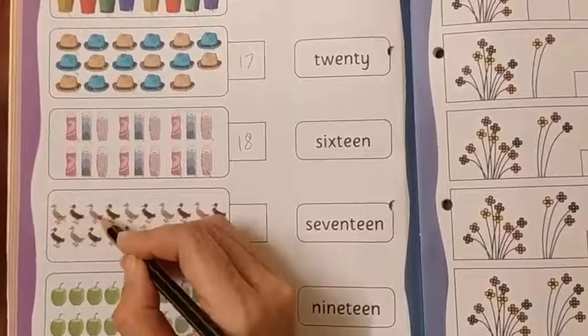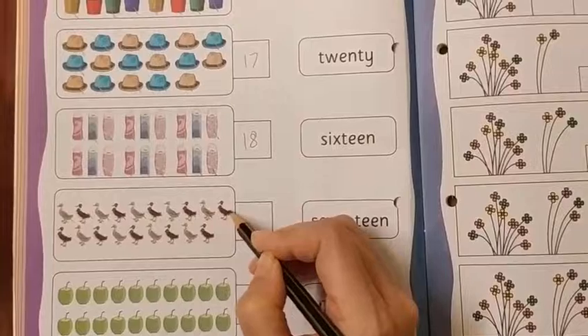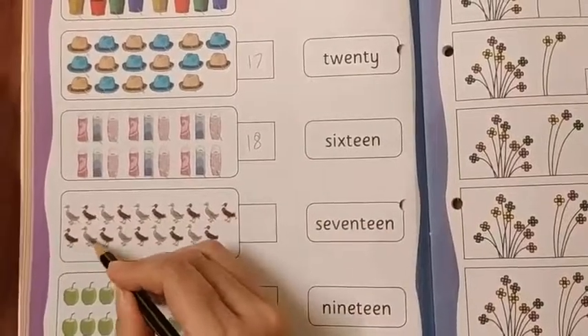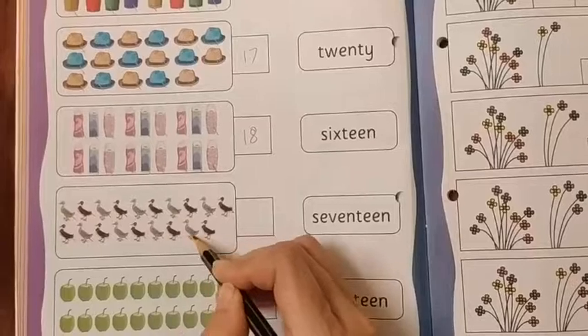1, 2, 3, 4, 5, 6, 7, 8, 9, 10, 11, 12, 13, 14, 15, 16, 17, 18, 19.